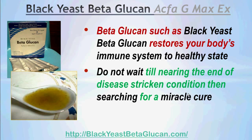Beta-glucan such as Black Yeast Beta Glucan restores your body's immune system to a healthy state. Do not wait until nearing a disease-stricken condition to search for a miracle cure — there is no miracle cure. Though beta-glucan has been used extensively in mainstream medical treatment as an adjunct therapy — supporting chemo, surgery, and radiotherapy — research has shown that beta-glucan is able to work even without mainstream medical treatment. So why not fortify your body's immune system using yeast beta-glucan such as Black Yeast Beta Glucan?